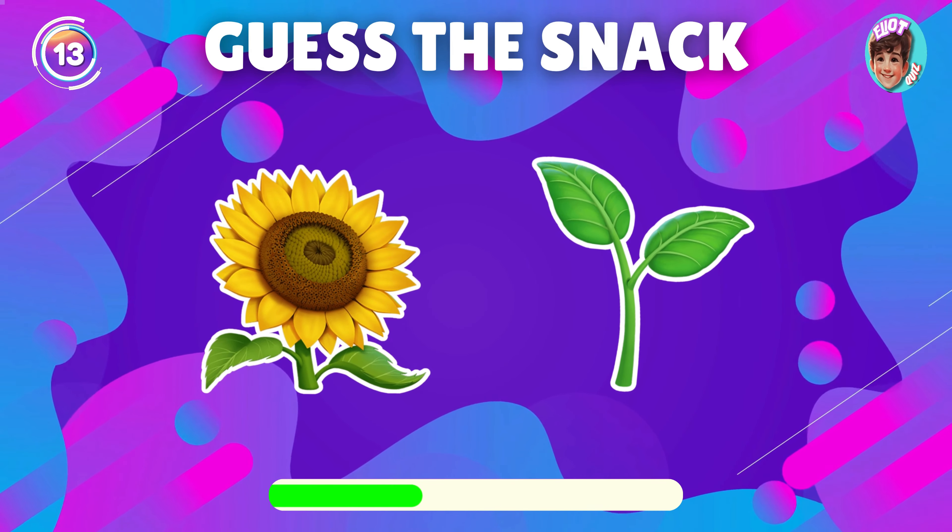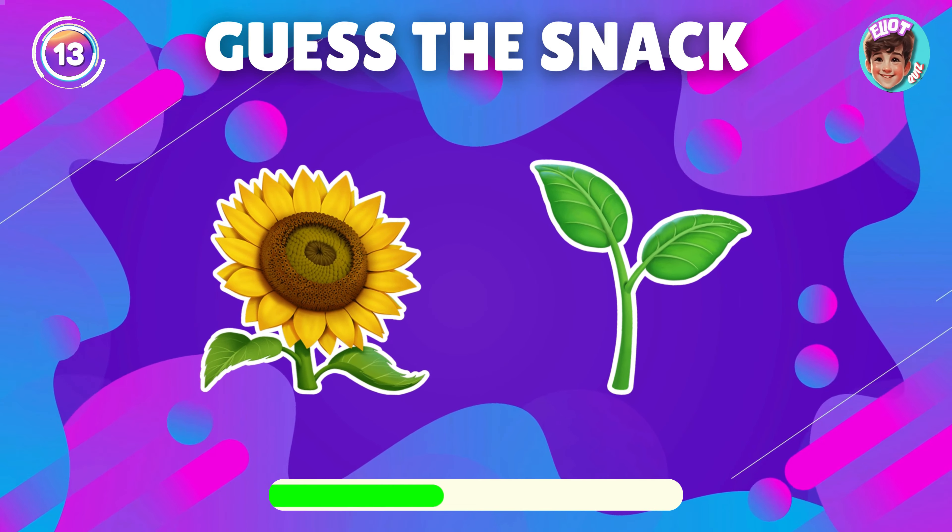Can you figure out the snack from the emoji? Excellent, it's sunflower seeds.